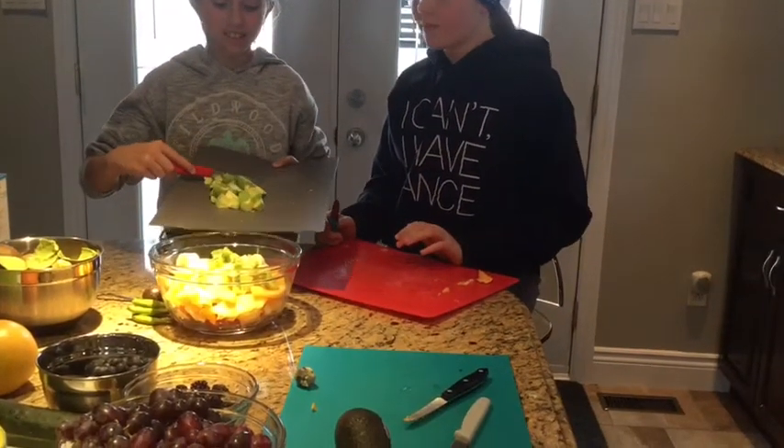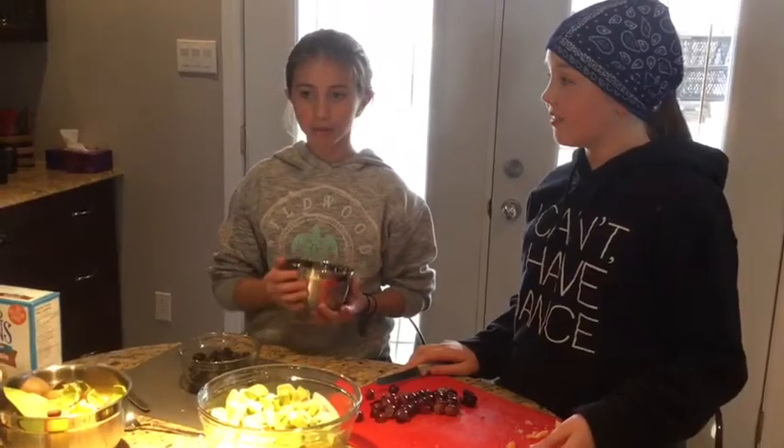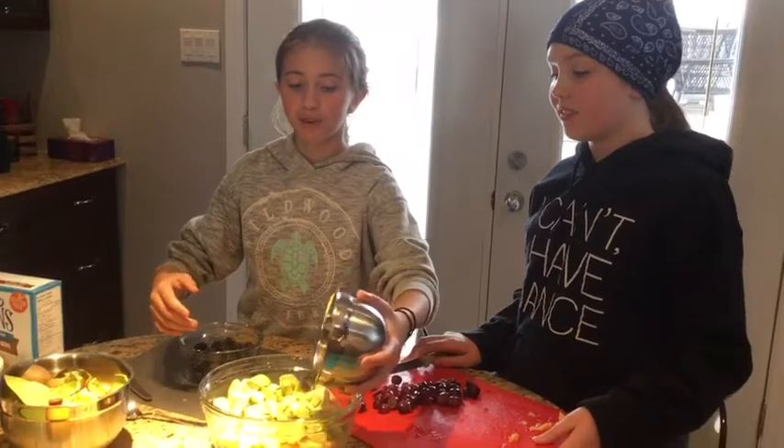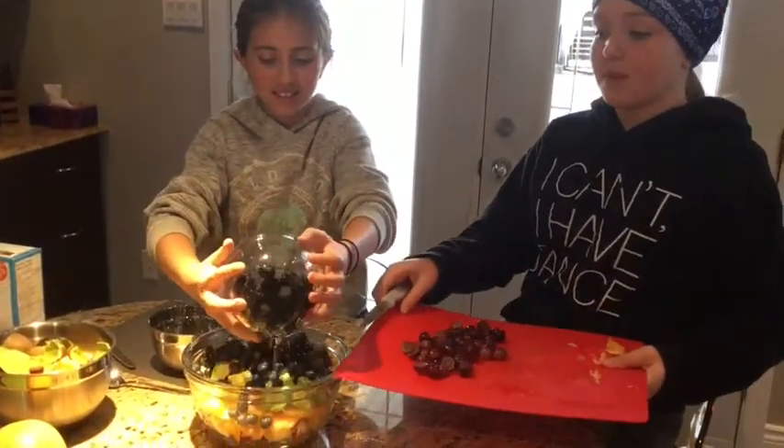For the greens, I'm putting avocado. I'm going to add some grapes for purple.